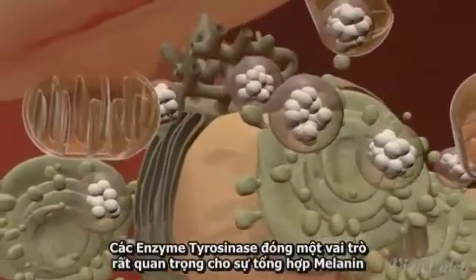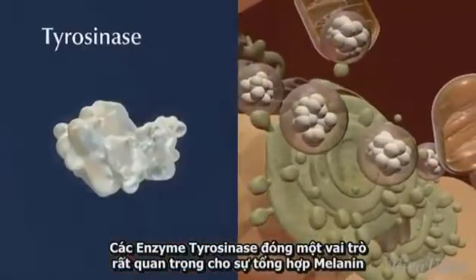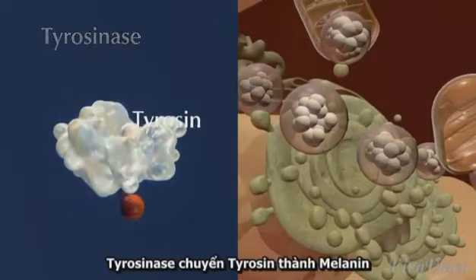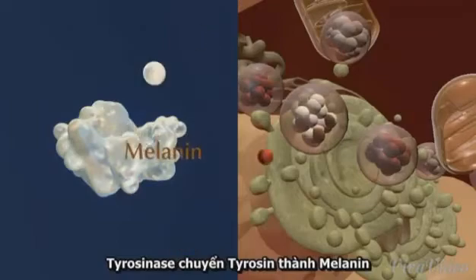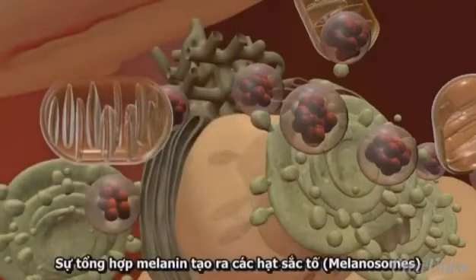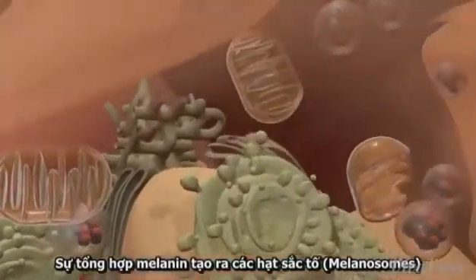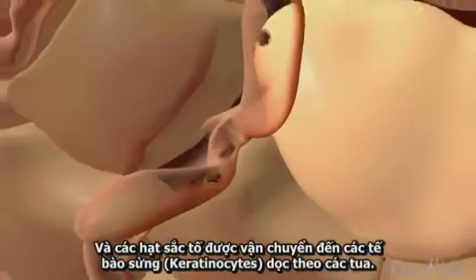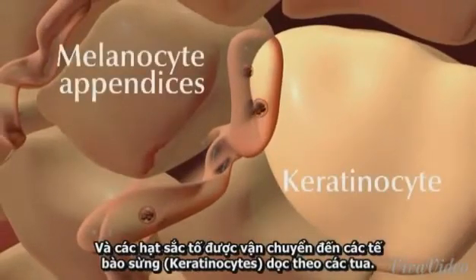The enzyme tyrosinase plays a crucial role for the synthesis of melanin. Tyrosinase transforms the colorless tyrosine into a precursor of the colored melanin. The synthesis of melanin occurs in so-called melanosomes, and the melanocytes transport them through long appendices to the keratinocytes.